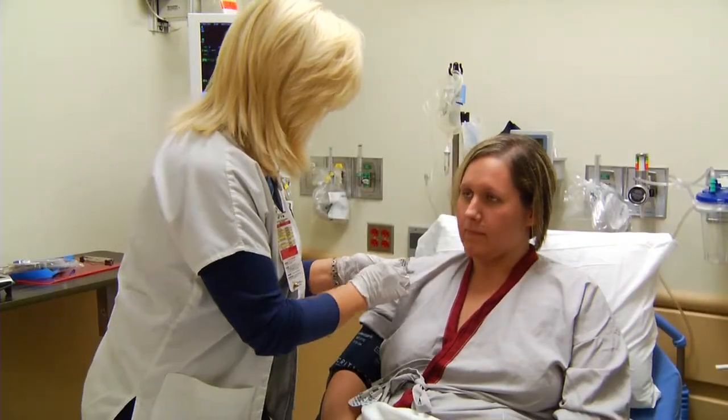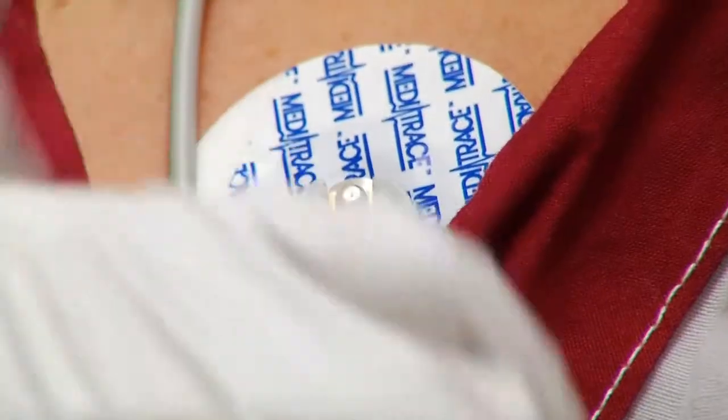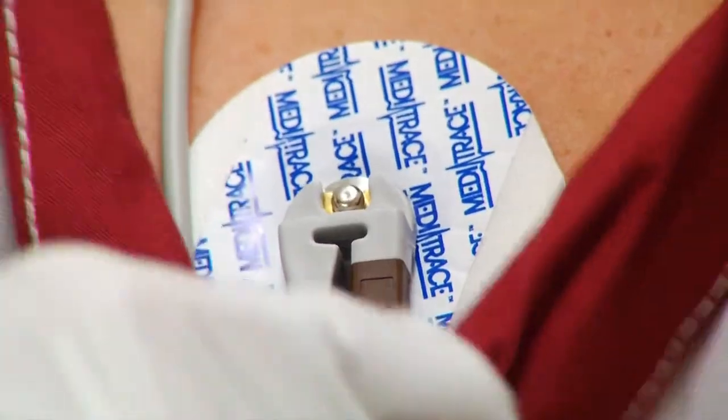Normally, when breast cancer patients are treated with this drug, doctors keep tabs on their hearts by using echocardiograms. But those may have their drawbacks. By the time changes manifest on the echocardiogram indicating decreased heart function, it's already too late.